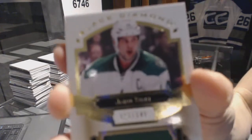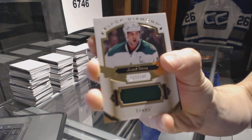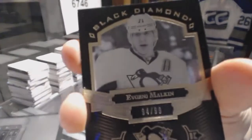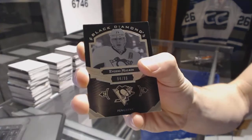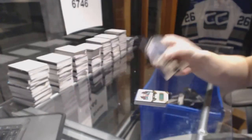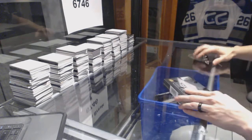Base jersey, number to 149, for the Dallas Stars — Jamie Benn. And we've got a base black, number 94 of 99, for the Pittsburgh Penguins — Evgeni Malkin. Final box of the case, box five.